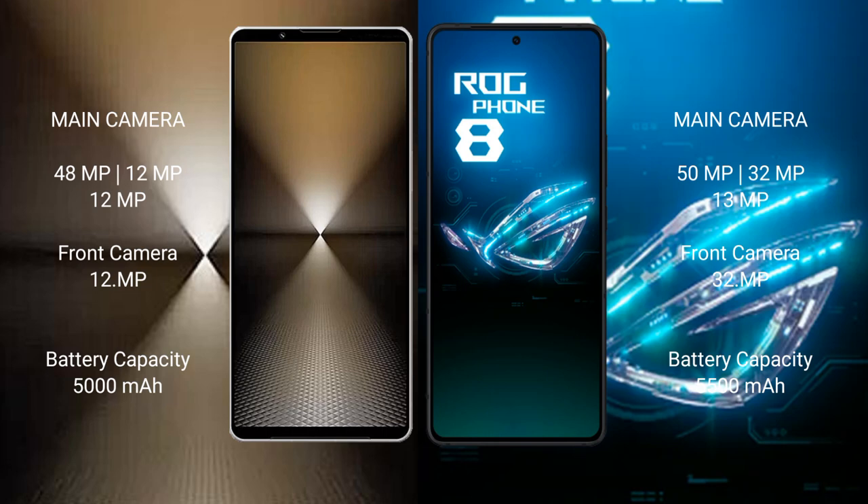Sony Xperia 1 Mark 6 has a 5000 mAh battery with 30 watt fast charging support. ASUS ROG Phone 8 has a 5500 mAh battery with 65 watt fast charging support.